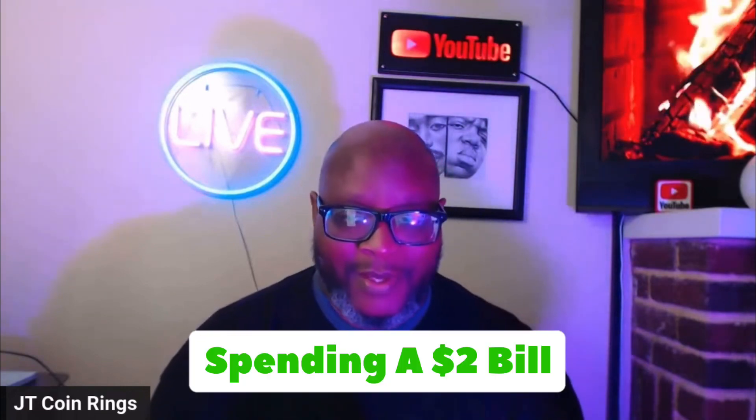Hey, what's going on? Today's highlights: what's in your wallet? Spending a $2 bill.